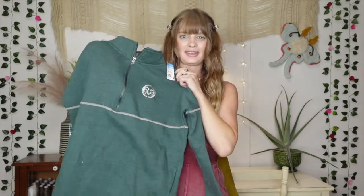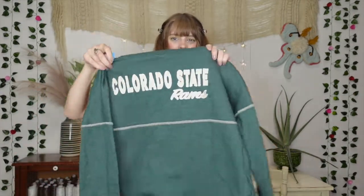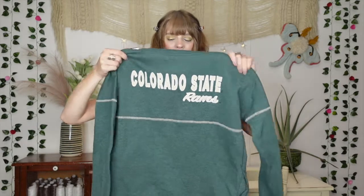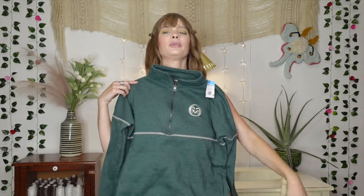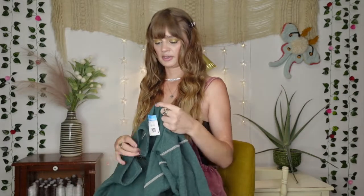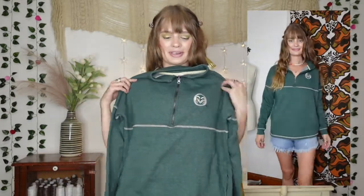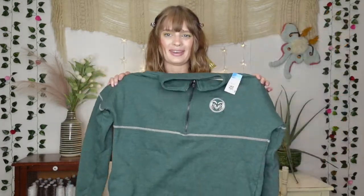Moving right along with some more clothes — I really liked this sporty sweatshirt. It says Colorado State Rams on the back and has a little embroidered ram on it. I thought it would be cute for watching sports or going for a walk in the park in the fall. It was only $3.99 and when I tried it on it just made me feel cute and kind of sporty for a change, so I thought I'd give it a try.